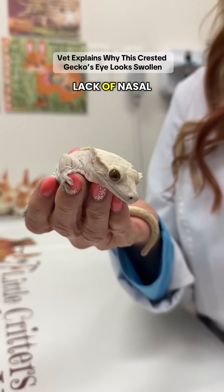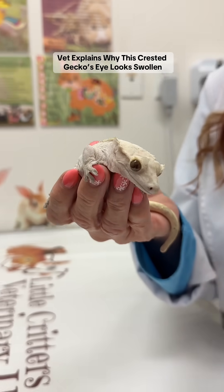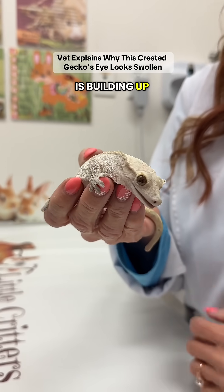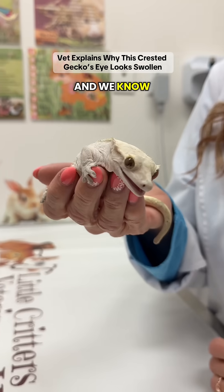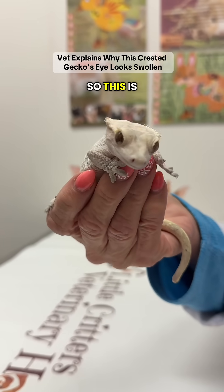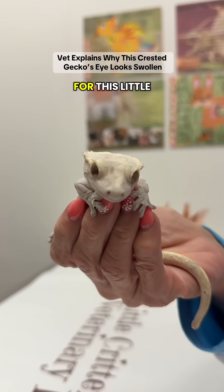In general, it's due to lack of nasal lacrimal drainage. Something is obstructing drainage out of the eye, so the fluid is building up and the pressure is building up. We know for sure that in mammals, and certainly humans, that can be a painful process. So this is something we do need to get taken care of for this little bug.